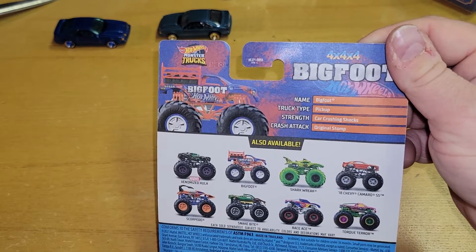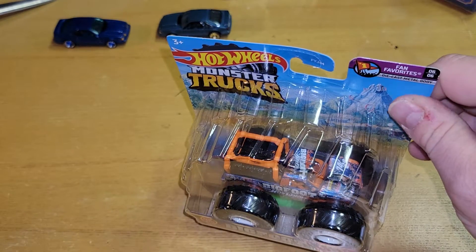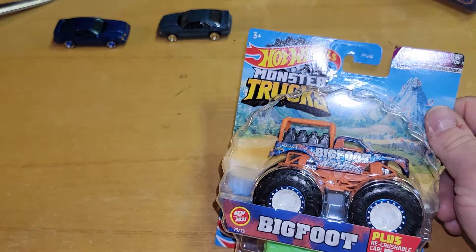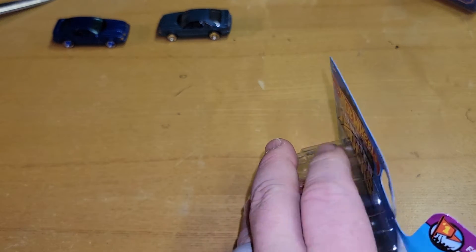I don't know where the series is. They started putting treasure hunts and now they're all over the place — I saw like 16 Five Alarms sitting there. But it's a Bigfoot, you know, you grow up watching Bigfoot, you start grabbing the Bigfoot stuff. So let's check this bad boy out.